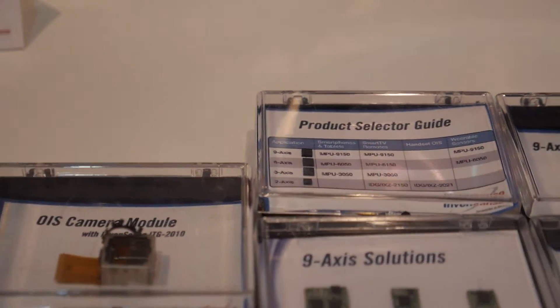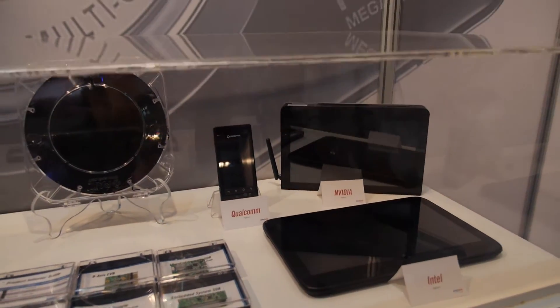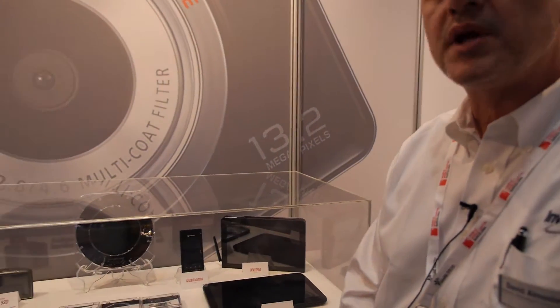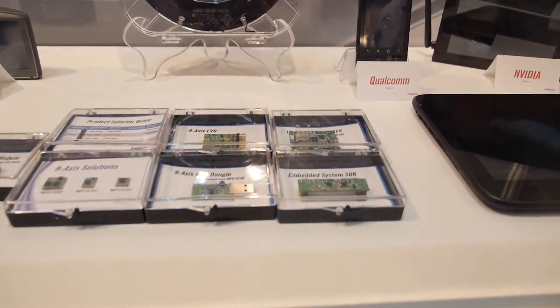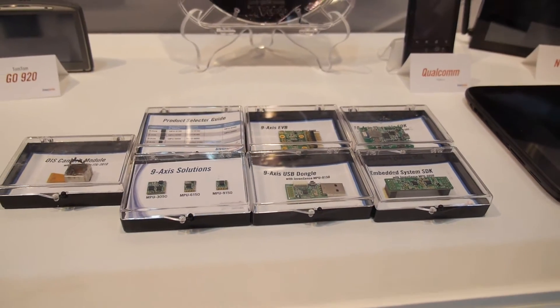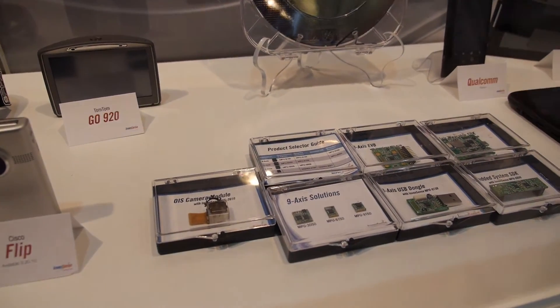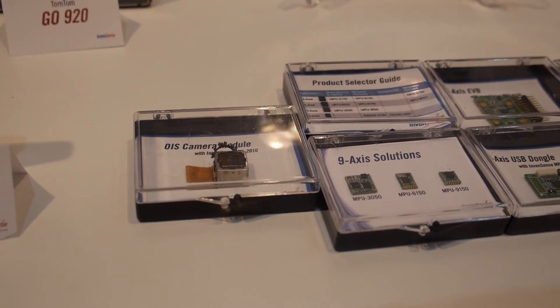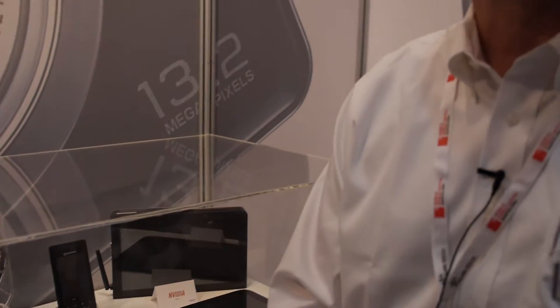We integrate with ecosystem partners like Qualcomm, NVIDIA, and Intel, so that our systems work within their boards and systems as they move through design wins. For example, you're looking at an OIS camera module — we work with the individual OIS camera module manufacturers to include our solution onto the module, which is then sold into the different smartphone and tablet manufacturers.